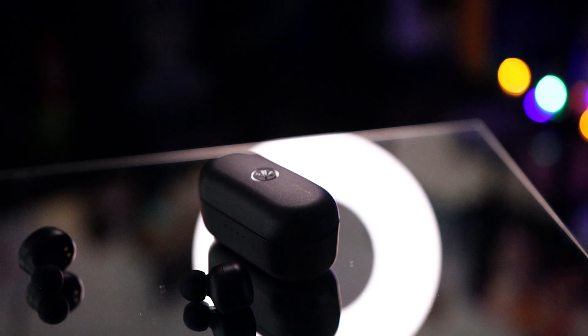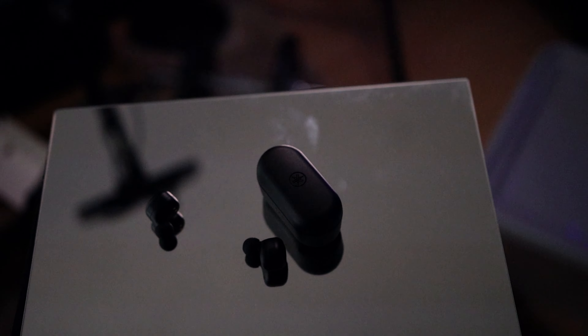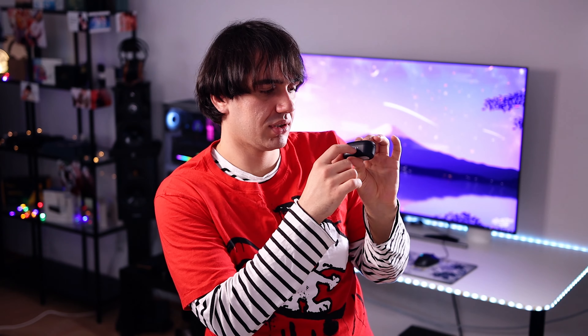These are the True Wireless IEMs and as you can see they are pretty small — they look quite cute. They come with a plastic charging and carrying case. To charge them you just place them inside the case and it starts charging. It can show you how much battery is left; I have four lights, which means it is almost full.